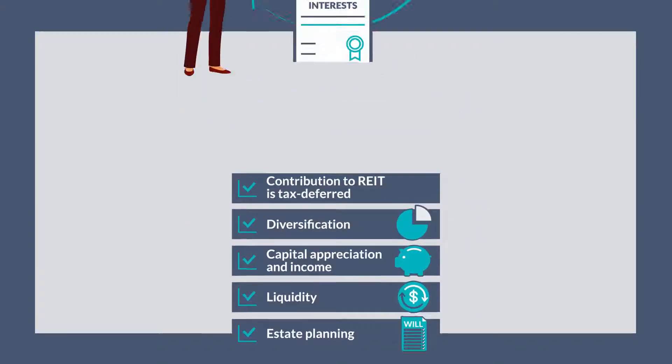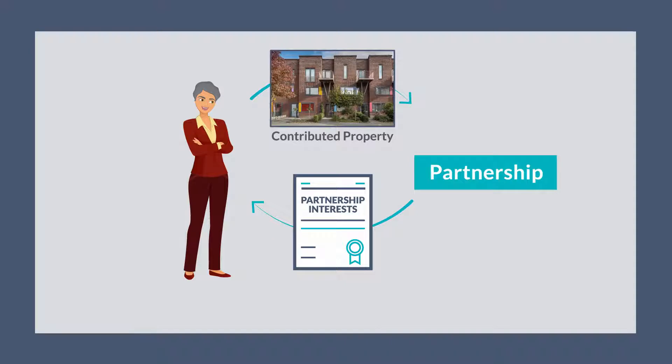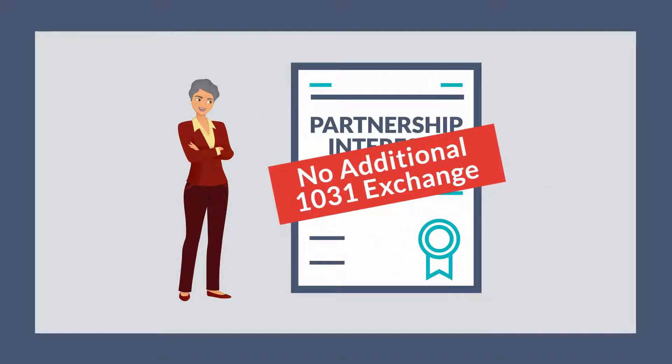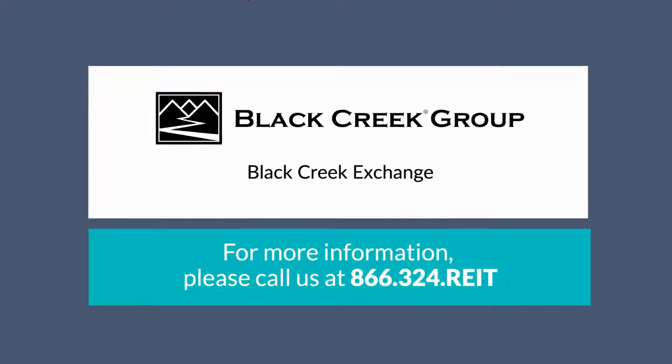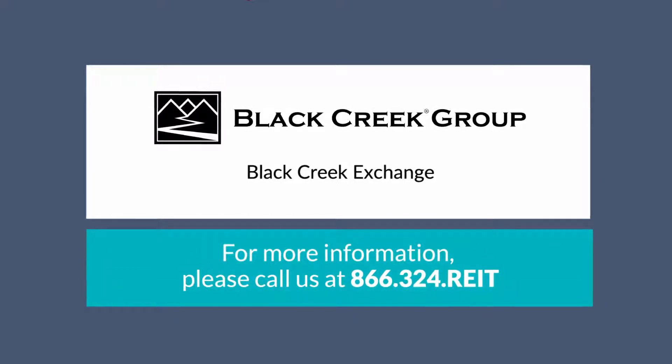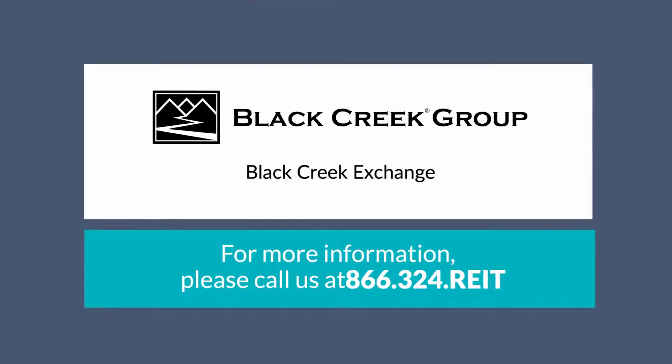It is important to understand that once your client completes a 721 exchange with a property, they cannot complete another 1031 exchange with their partnership interests. To learn more about the 1031 and 721 exchange solutions offered through Black Creek Group, please call us at 866-324-REIT.